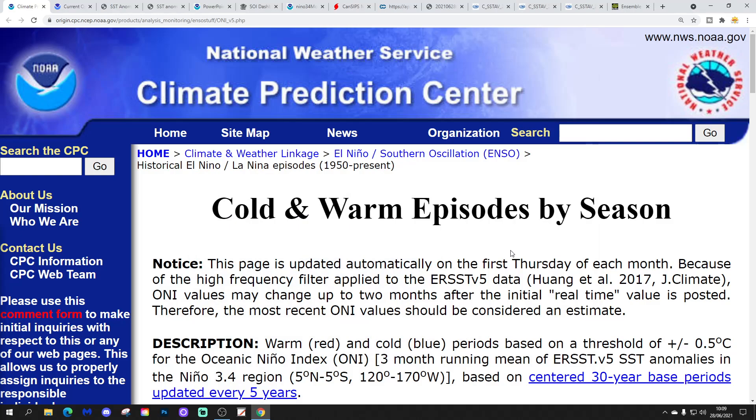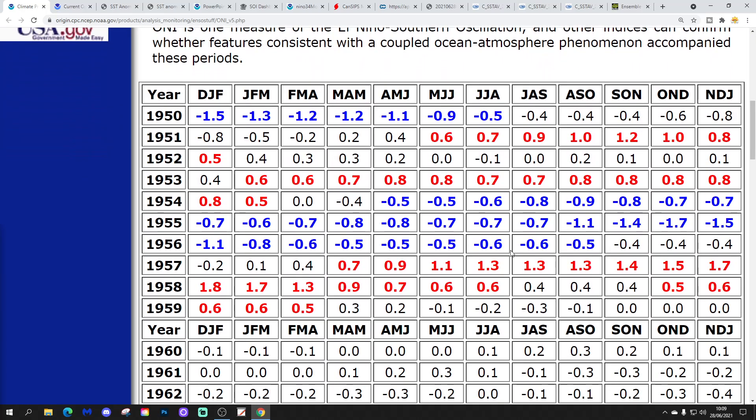Let's start with the cold and warm episodes by season chart from CPC, NCEP, and NOAA. This shows all ENSO events back to 1950 through tri-monthly periods. Blue numbers indicate La Nina events — for example, there's a La Nina in 1950, going back to ENSO neutral later that year. Red numbers are El Niño events — for example, a weak El Niño going on in 1953 through to the start of 1954, then blue numbers arrive and we go to La Nina in the second half of 1954, carrying on through to virtually the end of 1956 — a very long La Nina.